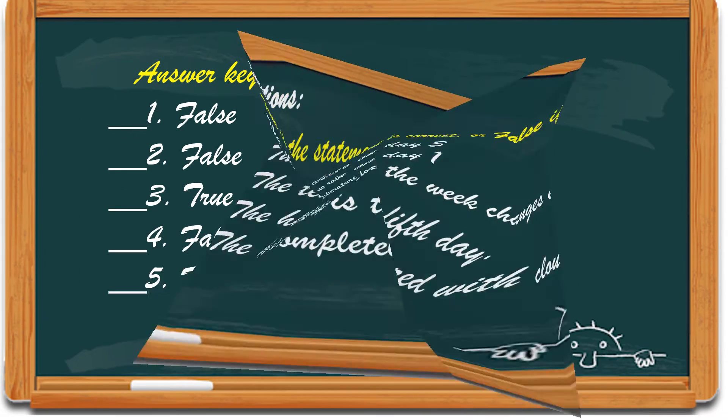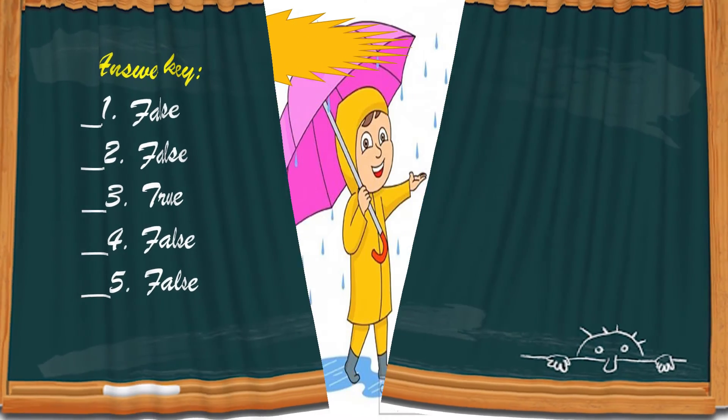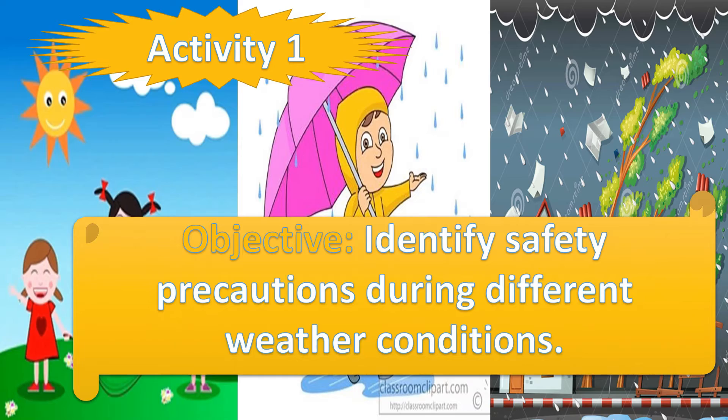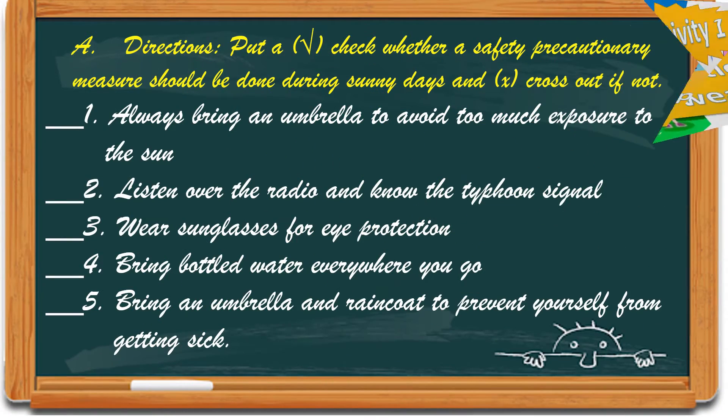Okay, now compare your answer. For activity number 1, identify safety precautions during different weather conditions. Put a check whether a safety precautionary measure should be done during sunny days, and a cross if not.